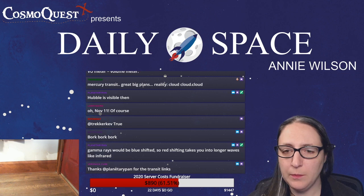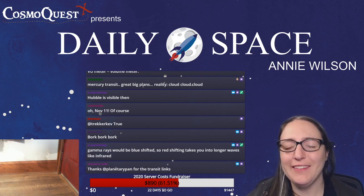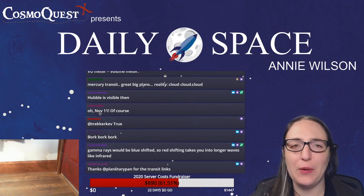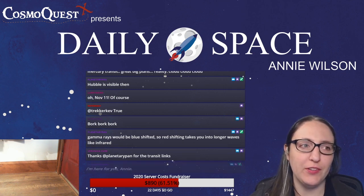Gamma rays will be blue shifted, so red shifting would take you into longer waves like infrared. Thank you, Planetary Pan — I like it when someone in chat knows more about this stuff, so I can just say I don't know the answer but this person does. It actually helps me learn too.